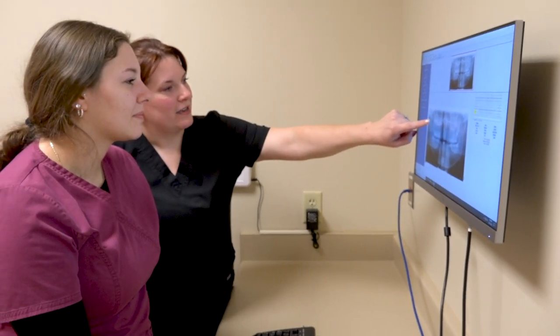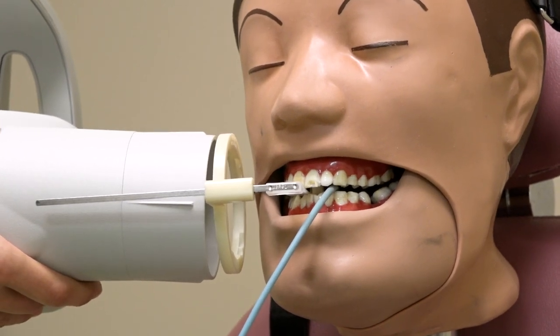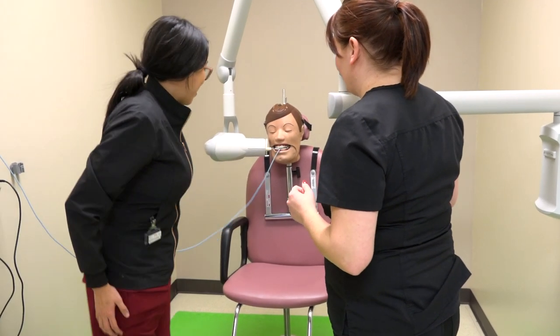I really enjoy working with the x-rays, being able to take the radiographs, and being able to work hands-on helps us improve working in the clinical settings when we're working with our patients.